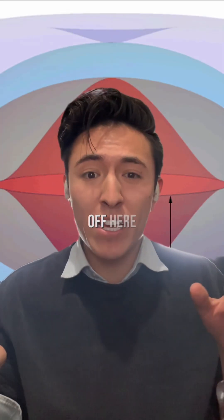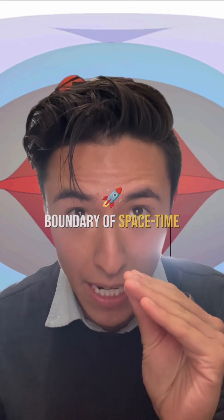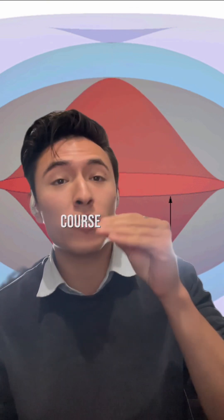In the interest of time, I want to cut things off here. But next time, I want to talk about a very weird boundary of space-time that I learned about in my graduate course in general relativity called the ergosphere. Okay, bye for now.